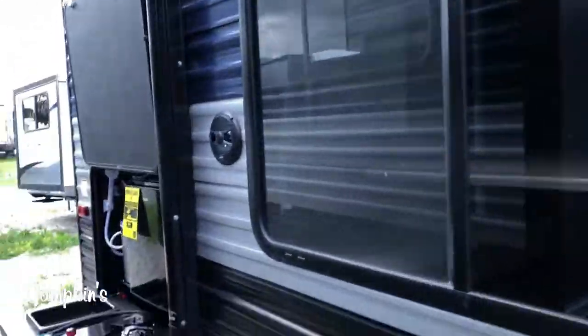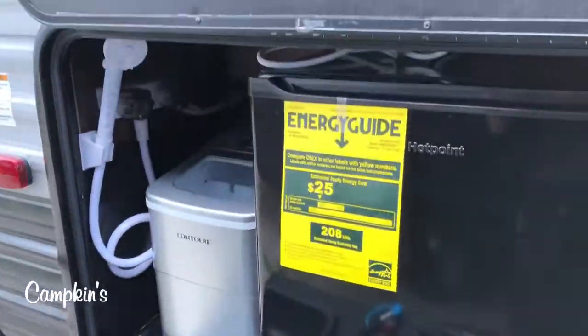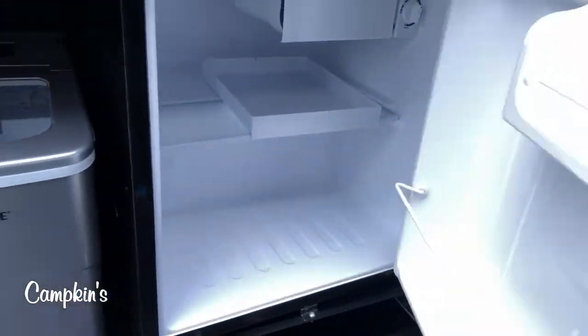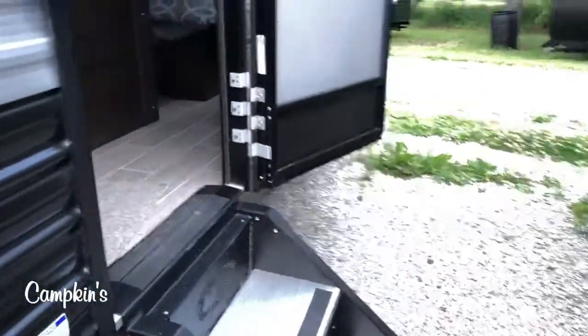On the outdoor kitchen in the back, you can see it's very well equipped with a cooktop stove, a sprayer faucet, ice maker, and a fridge — all in that little space. It's also got exterior speakers as well as an exterior TV mount on the outside of the trailer. Now let's head inside and have a look.